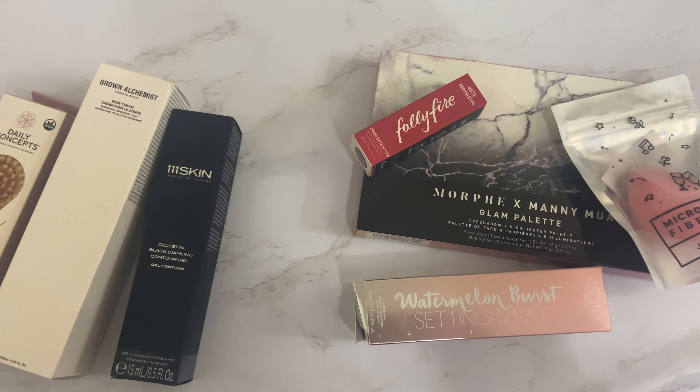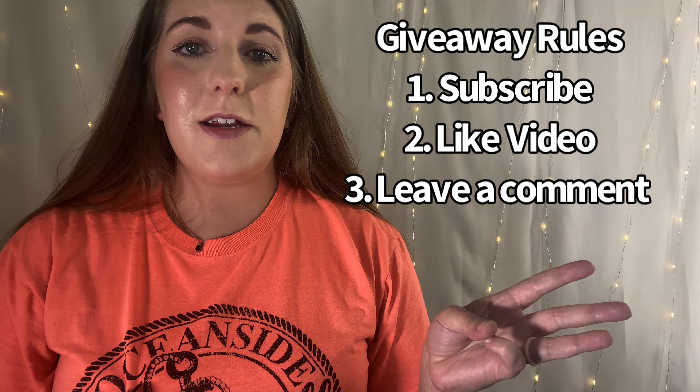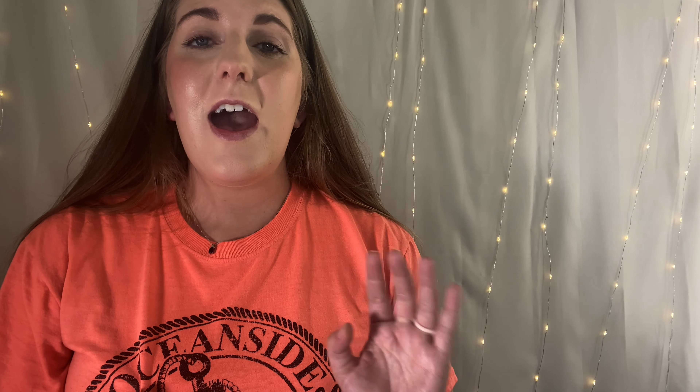So those are both giveaways — a makeup-centered and a skincare-centered giveaway. The rules are very simple and always the same: you must be subscribed to my channel, must like this video, and third, leave a comment. When you leave a comment, make sure you leave a way for me to contact you — drop an Instagram handle, an email, or something. If I can't contact you within a certain amount of time, I will spin the wheel again.